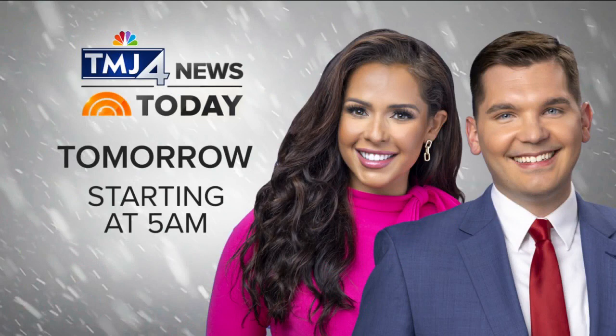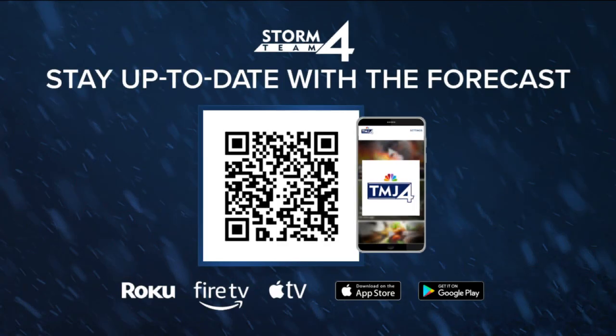You can wake up to the latest snow and traffic updates tomorrow morning on TMJ4 News Today. Live reports start at 5 a.m. You can track snow as it moves into your neighborhood right from your phone with live radar on the TMJ4 News app, and it's free to download.